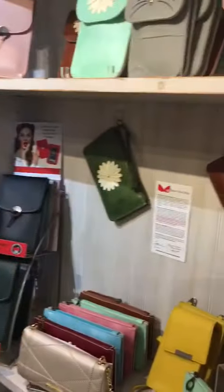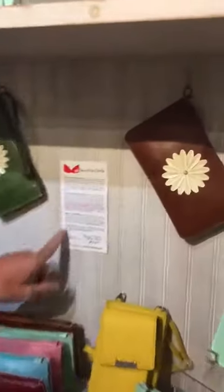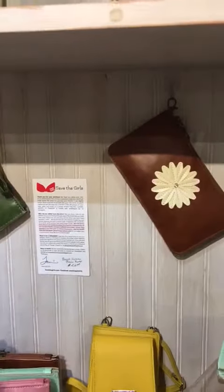She does let customers know about the touch screen feature. You have to explain the features and what it does and how it can help. I took the little card out of the purse and taped it up here so that customers can actually see the whole concept behind Save the Girls, which I love.